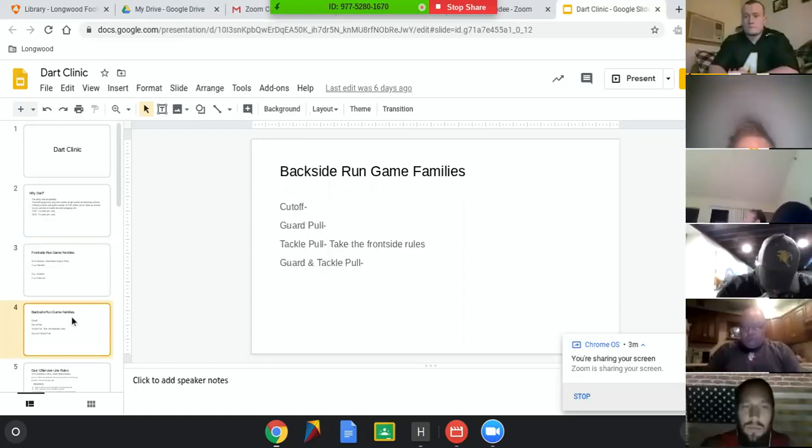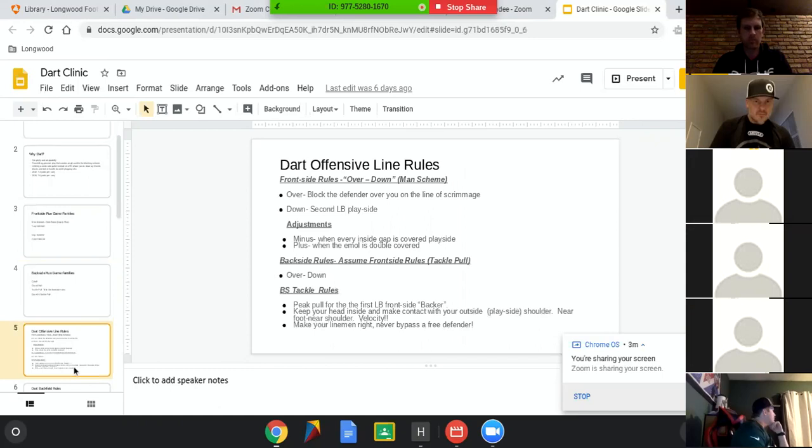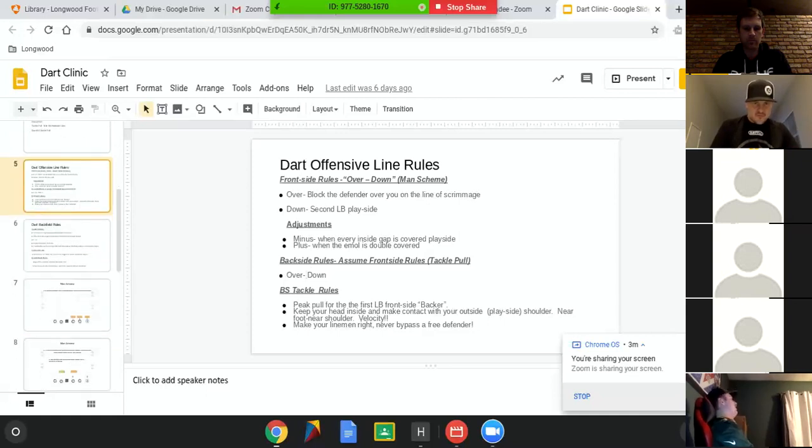Backside families: cut off — there could also be some of your cut zone here — but basically when you're not pulling anyone, guard pull, tackle pull, or guard and tackle pull. All of these will have consistent rules. With the 15 minutes I have, I want to get to the core of what I wanted to talk about, which is really the film. Over, down, and man schemes — you will be blocking the man over you or working down to the second backer in the box.